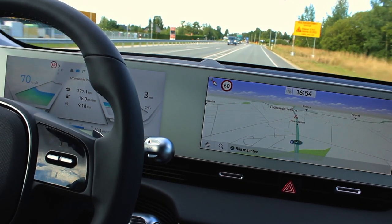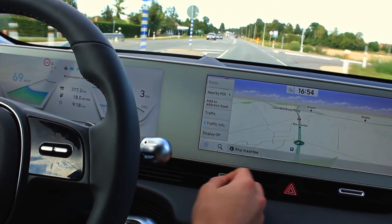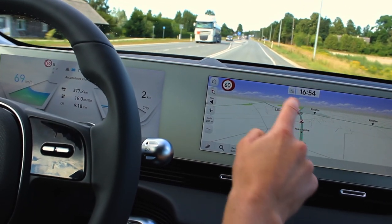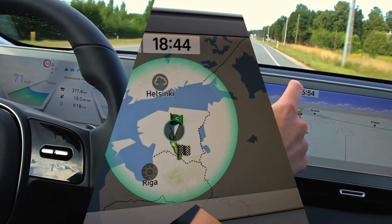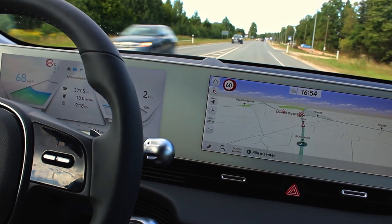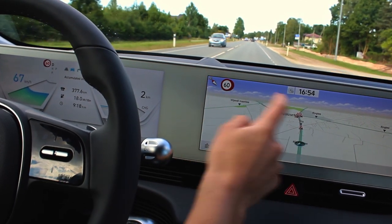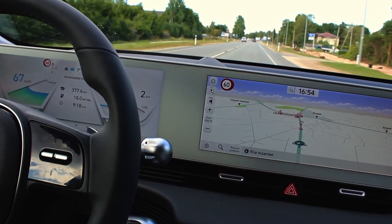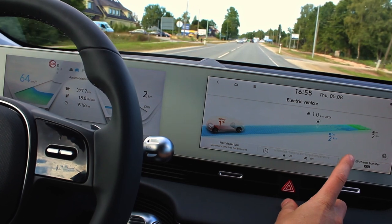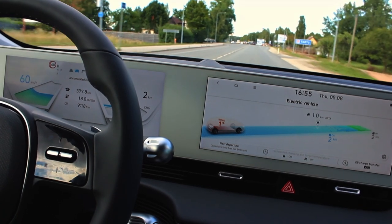The funny thing is it doesn't show me the driving range on the map anymore — it used to show how far I can drive but that option is gone. I guess they don't want to make any promises. The EV button doesn't take air conditioning into account anymore either — I guess that doesn't make much of an effect at this point.